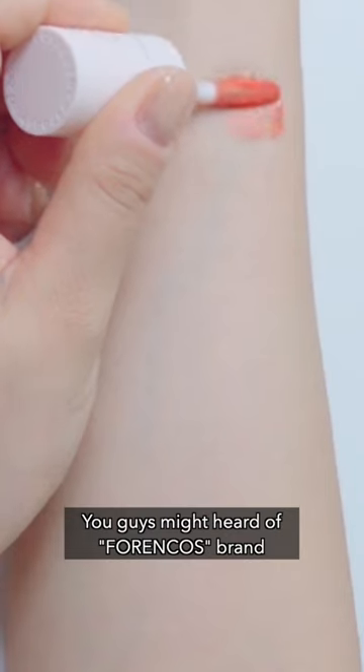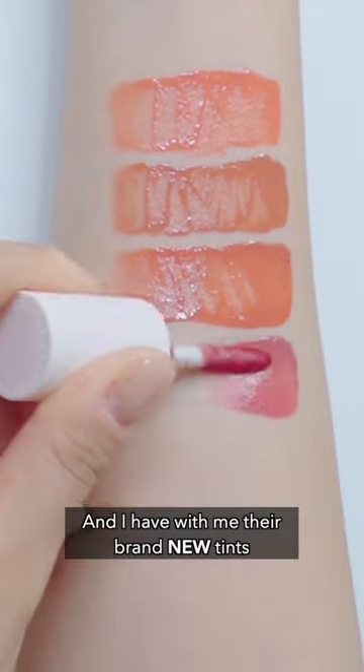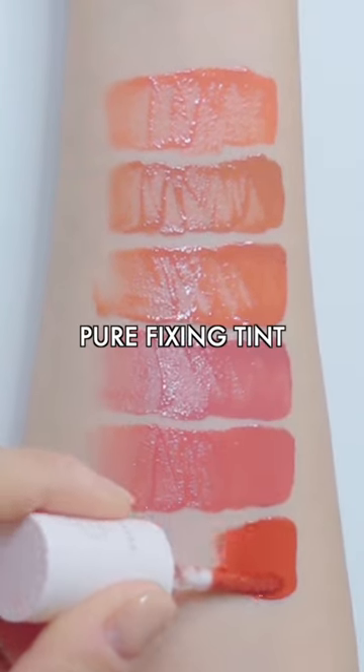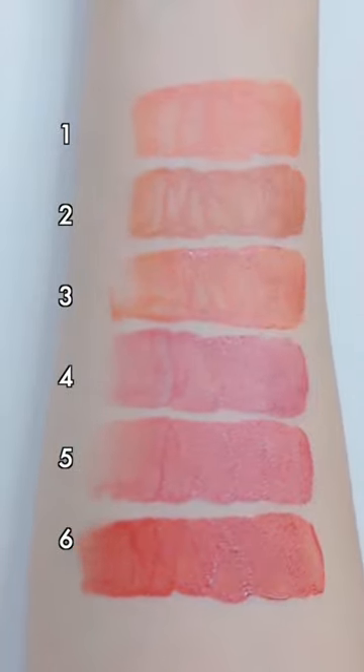Brand new colors from 4&Coast — a brand that's famous for their tint products. They have a brand new tint called the Pure Fixing Tint. I have a total of 6 colors and they seem to have quite natural colors. They have a moisturizing application but with a fluffy and soft finish, which was very interesting.